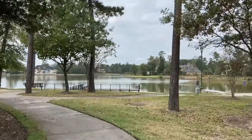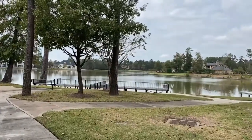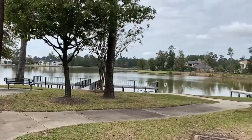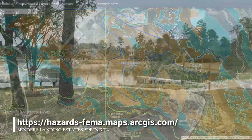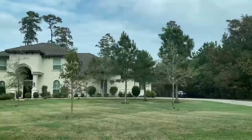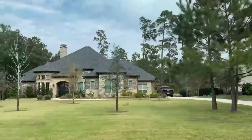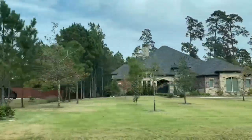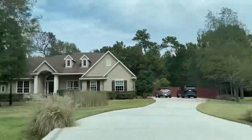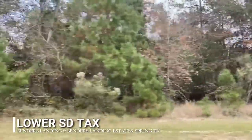Although the neighborhood is surrounded by lakes and ponds, LGI Land commissioned intricate engineering that brought the majority of the lots out of the 100-year floodplain. You may check the Federal Emergency Management Agency's flood maps for more information. Both Bender's Landing and Bender's Landing Estates have no municipal utility district or MUD taxes, which eases the residents' tax obligation. It is also worth mentioning that the school district that serves them has lower tax rates compared to its neighboring school districts.